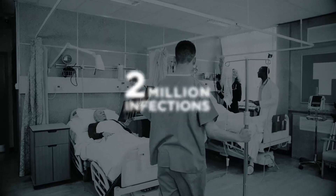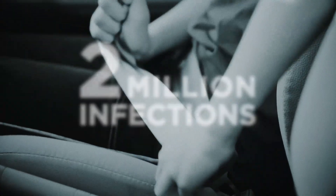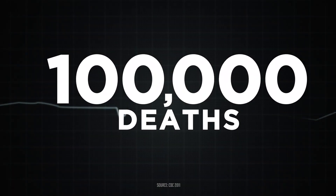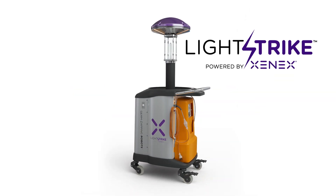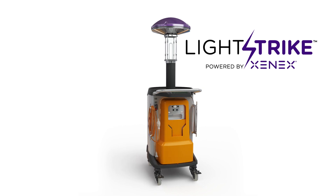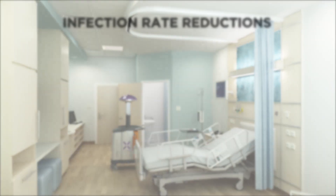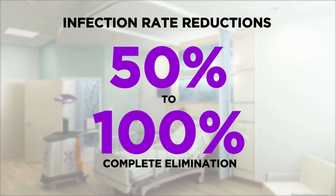Hospital Acquired Infections, or HAIs, kill as many people as auto accidents, breast cancer, and AIDS combined. Xenex LightStrike has been validated in over 21 peer-reviewed studies to reduce the pathogens that cause hospital infections. Hospitals using LightStrike have achieved infection rate reductions from 50 to 100%.